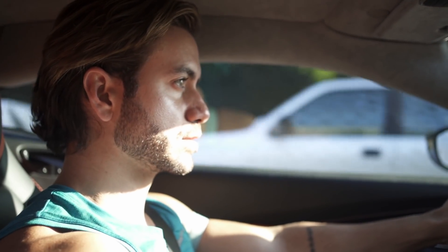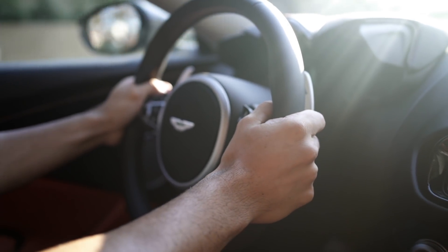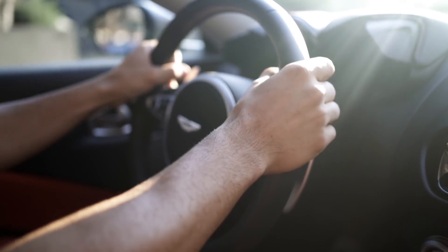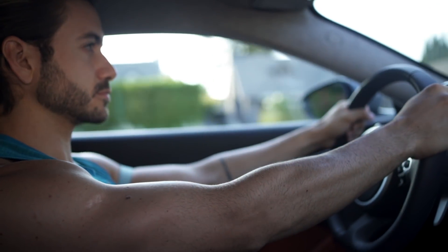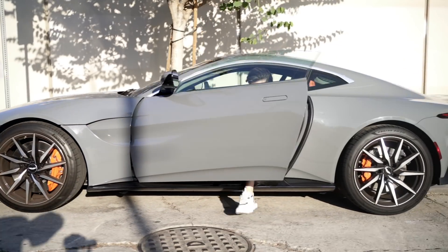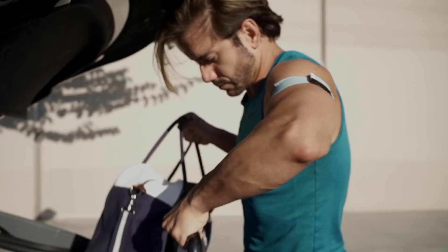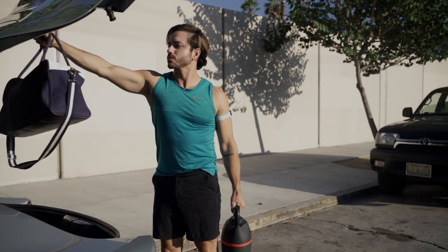As some of you guys know, I do have a small gym at home in my garage, but lately I've been feeling the itch to get outside. I've been driving to different parks, fields, or open spaces in LA to get my workouts in, and there's usually not a lot of people around, so it's safe — and I get a nice tan as a bonus.